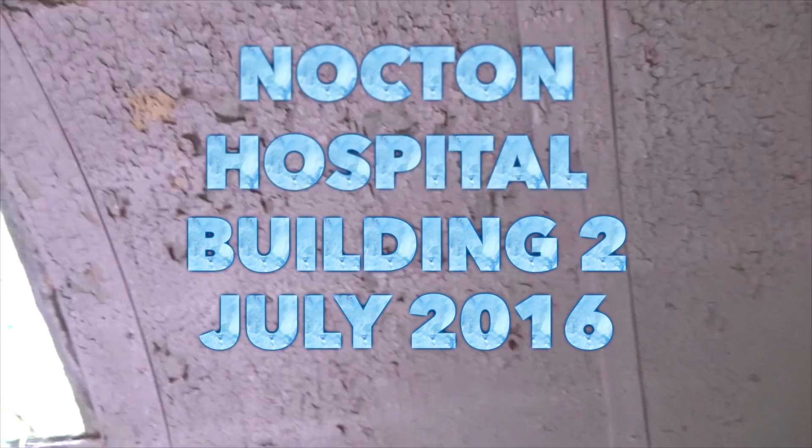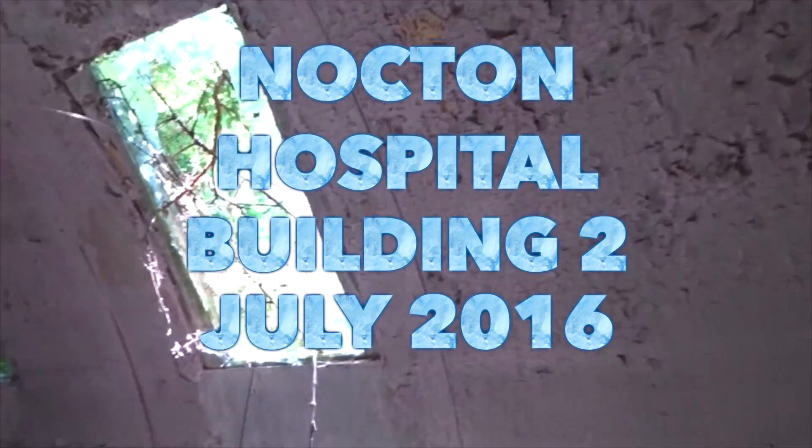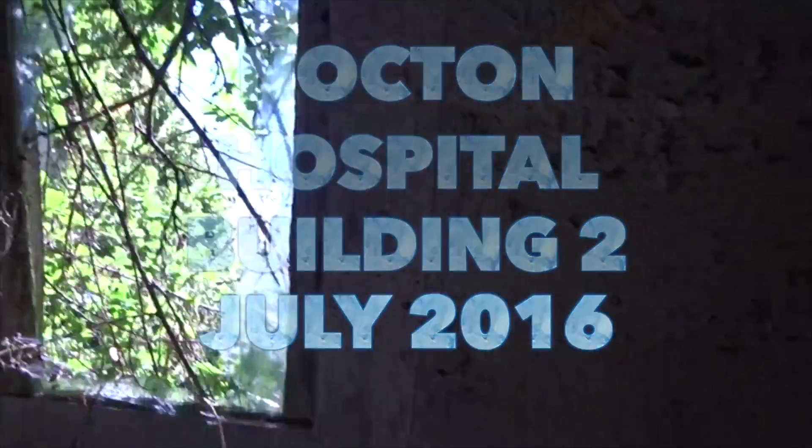Hi guys, we're at Knotton Hospital — another building. This is an old Nissan, I believe. It's a tile floor. See some real sockets on the walls.